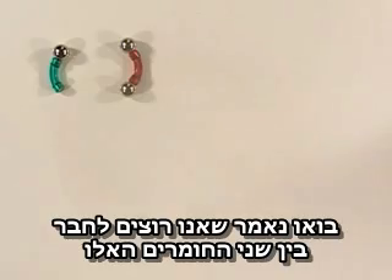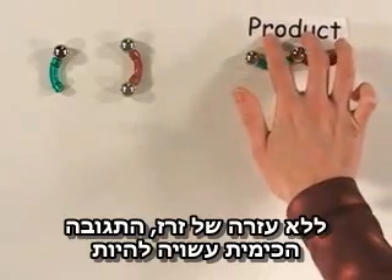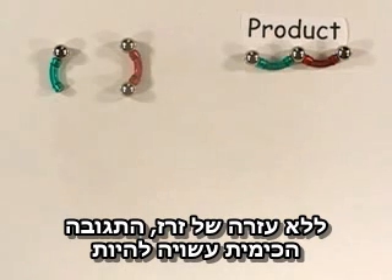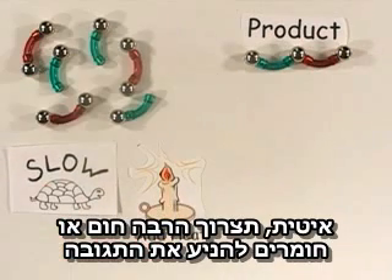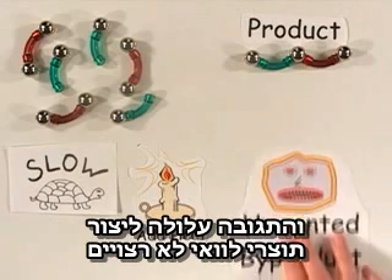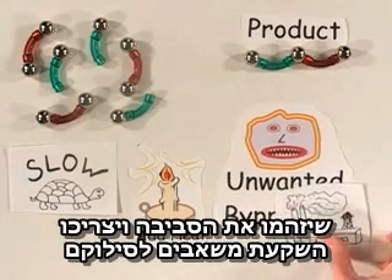Let's say we want to join these two chemicals together to make this desired product. Without the help of a catalyst, the chemical reaction may be slow, require lots of heat or starting materials to drive the reaction, which wastes money and energy, and the reaction might also create unwanted by-products that pollute the environment and cost money for disposal.